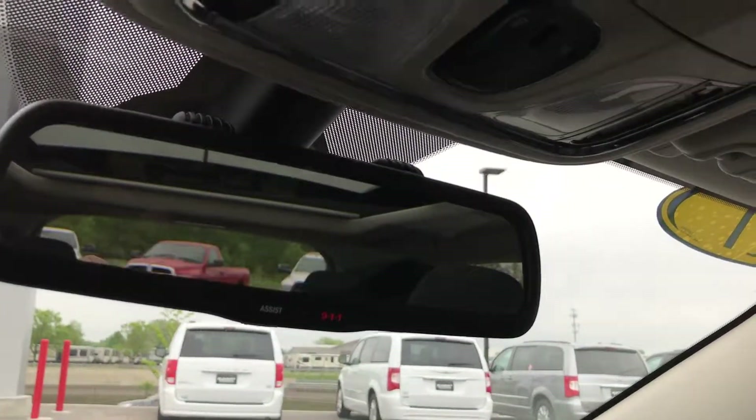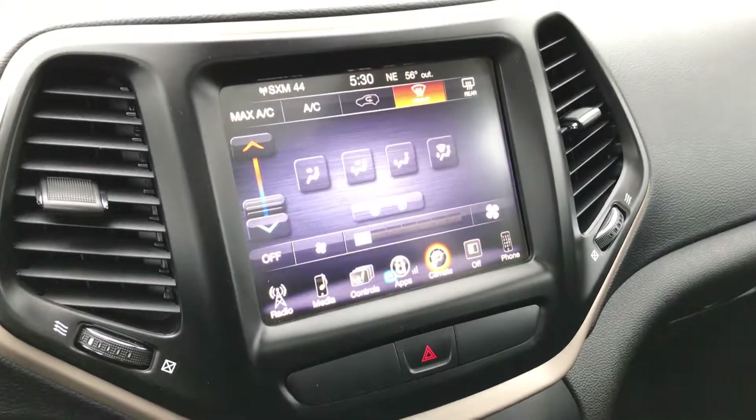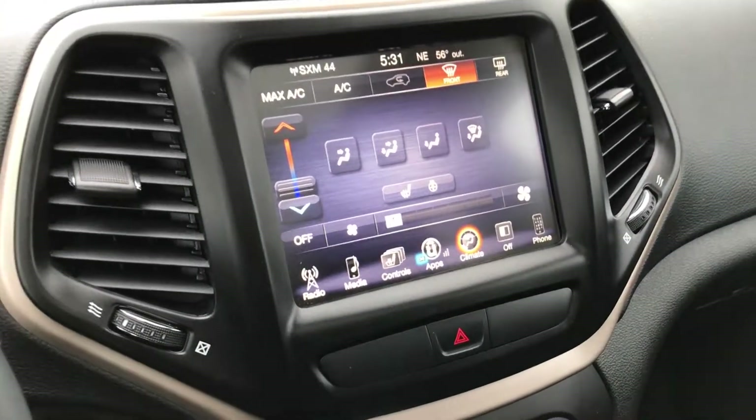Up here we have 911 and assist buttons, and those are always active as a feature of the vehicle. These 8.4-inch screens are cool because you can add navigation if you'd like — I believe it's $595 to add the nav, and then it's right there on the touch screen.